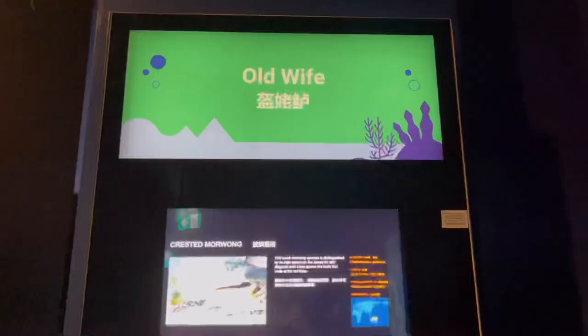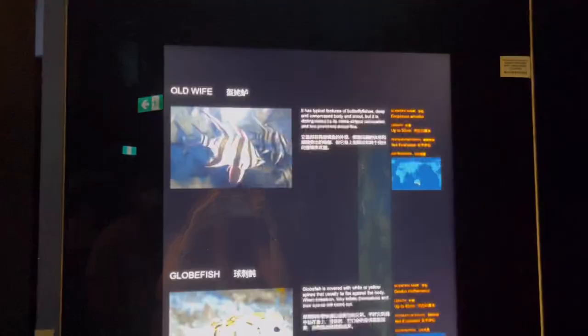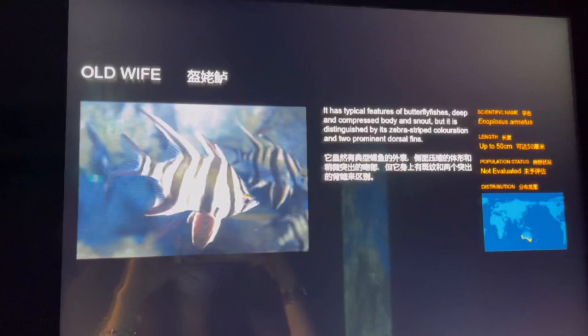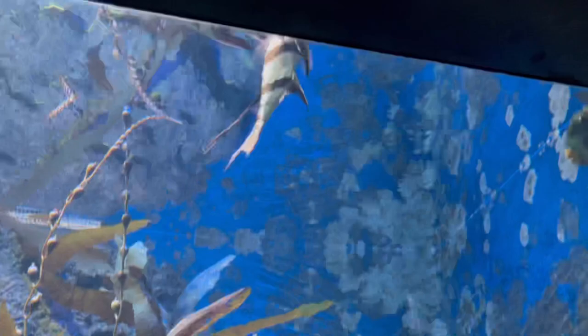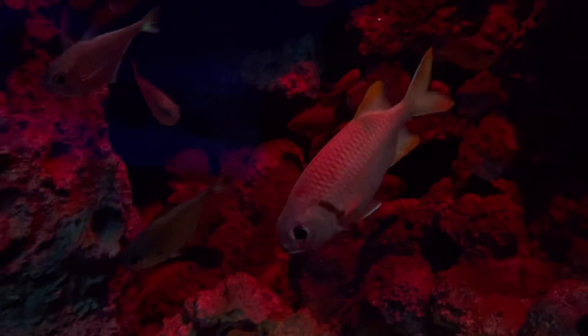There is a fish called Old Wife, which will probably be me after a few more years. This is how Old Wife looks — it has the typical features of a butterfly fish's deep and compressed body and snout. Old Wife fish! Oh, this fish has really big eyes — apparently it has night vision as well. It looks like an anime character, it's so cute.